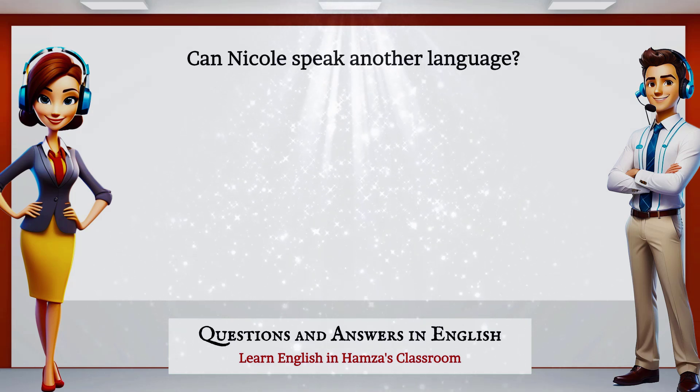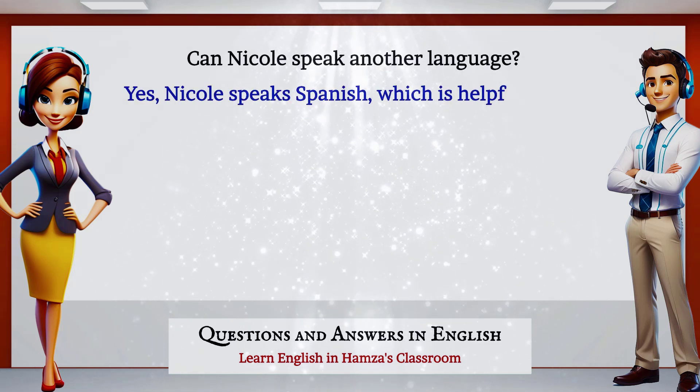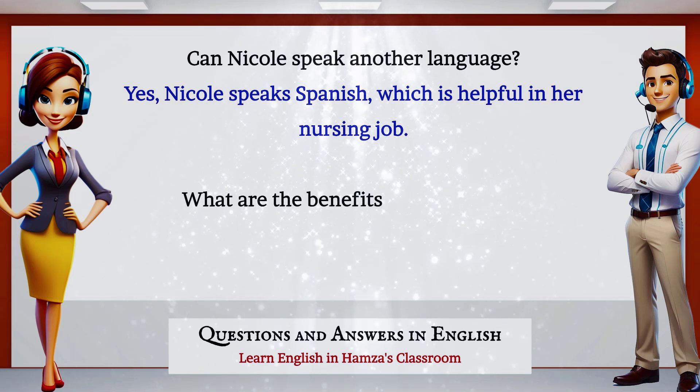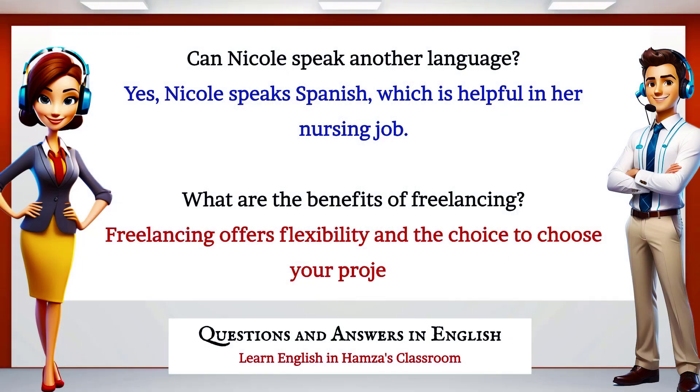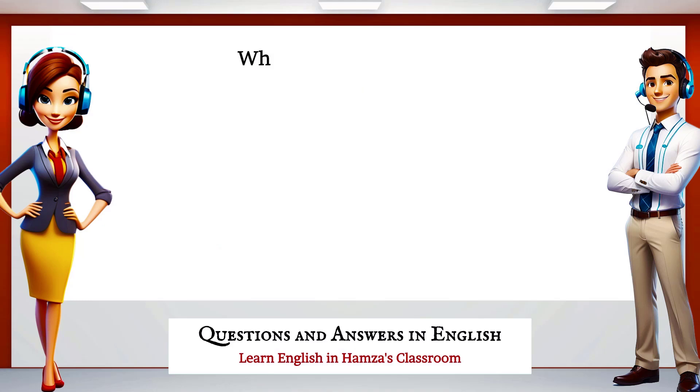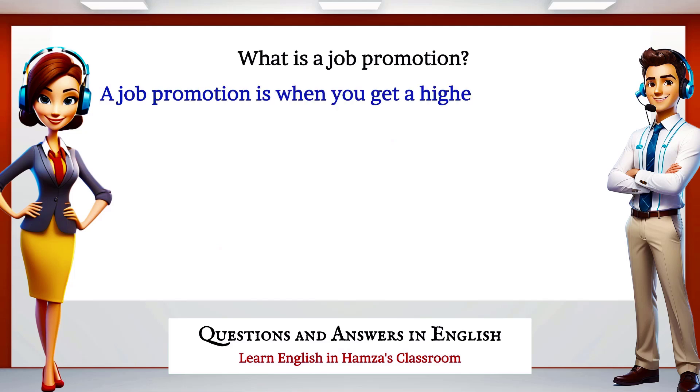Can Nicole speak another language? Yes, Nicole speaks Spanish, which is helpful in her nursing job. What are the benefits of freelancing? Freelancing offers flexibility and the choice to choose your own projects. What is a job promotion? A job promotion is when you get a higher position with more responsibilities.